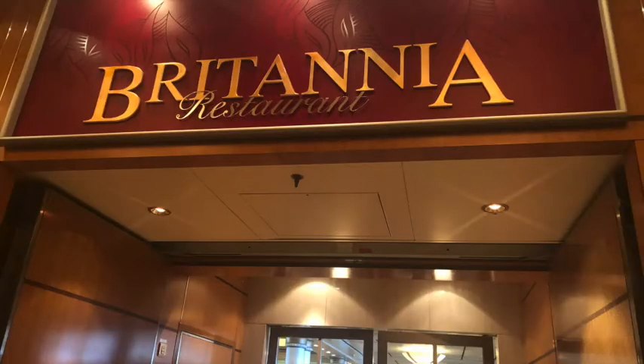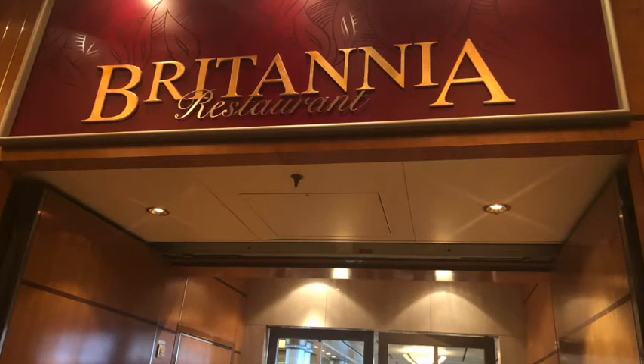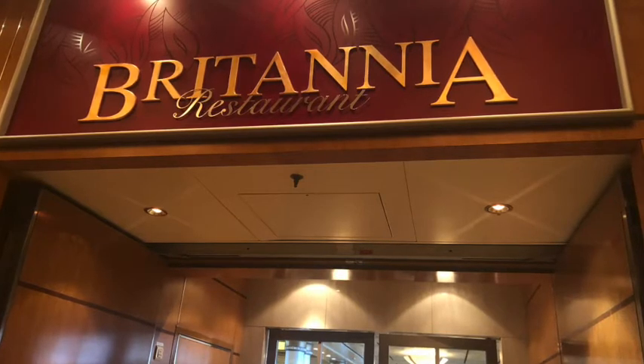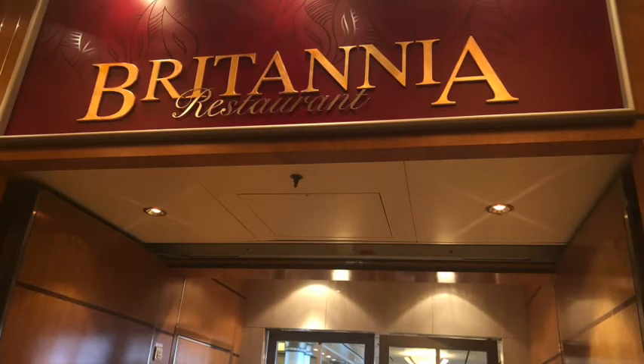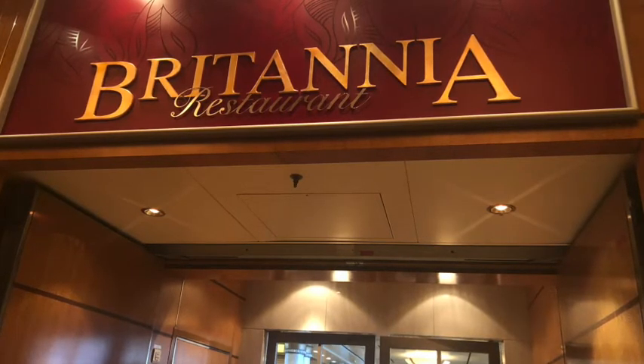First up, we have the Britannia Restaurant, which is one of the main dining areas on board. This is one of those places where you usually have to share a table with other guests, which we're not fans of — we prefer to have a private table. So we spent very little time in here, even though we did manage to request a two-person table.